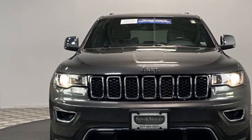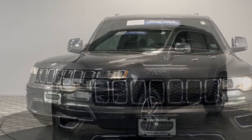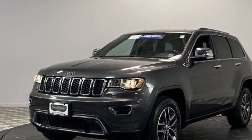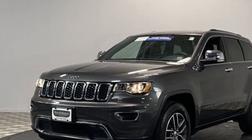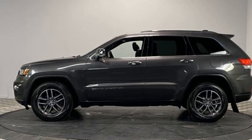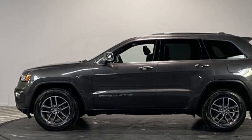It includes ample space for all passengers and comes with the following: leather seats, side view mirrors with turn signals, backup camera, navigation, satellite radio, multi-zone air conditioning, four-wheel drive, and parking aid sensor.